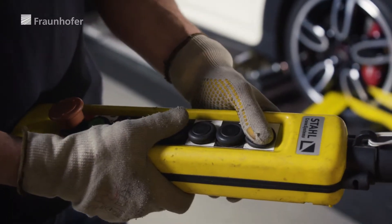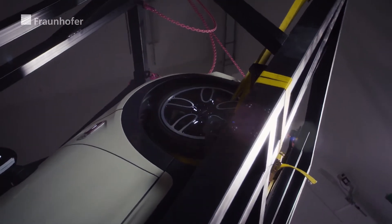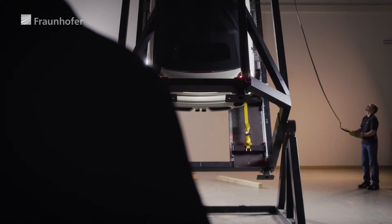Using a device developed in collaboration with BMW, vehicles can be tomographed in an upright position. The vertical scanning process shortens X-ray paths in the vehicle and contributes to a noticeable improvement of the image quality.